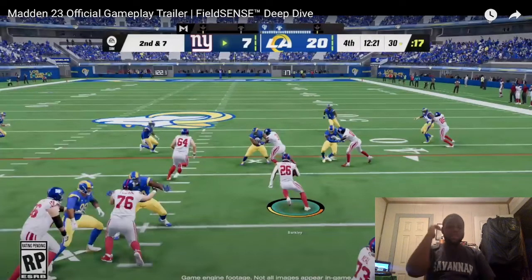What's up YouTube, it's your boy Don's Dress back with another video. We're looking at the Madden 23 official gameplay trailer feel sense deep dive. I hadn't seen the trailer at all yet. A lot of my friends were talking this trailer up crazy, saying Madden's really doing a lot of improvements for 23. I wanted to check out the deep dive version because with regular trailers there's stuff I might miss.